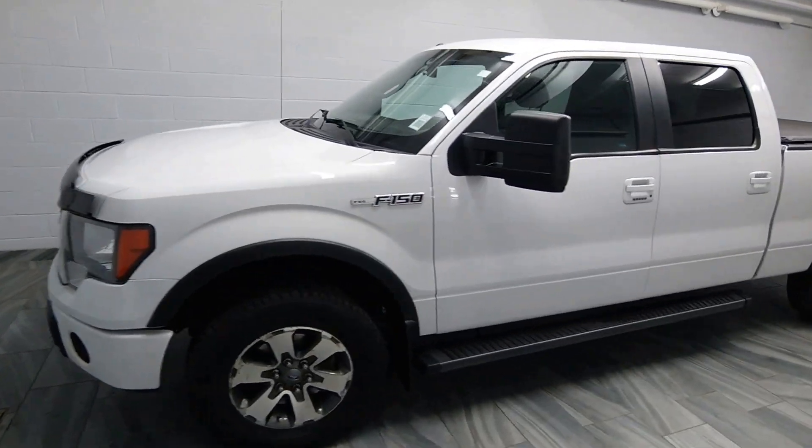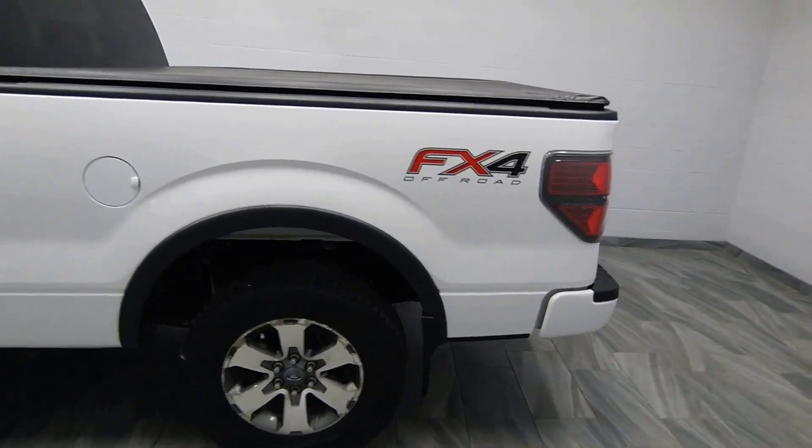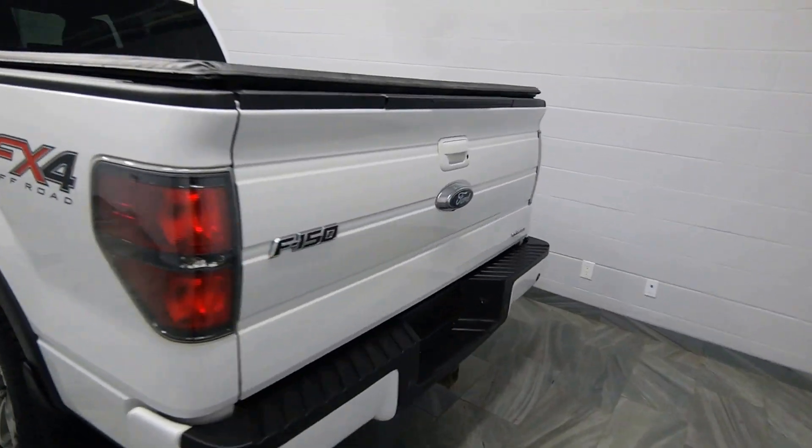Hello from Mark Wilson's Better Used Cars in Guelph, Ontario. You can visit us at shopwilsons.com. This is our 2012 Ford F-150.